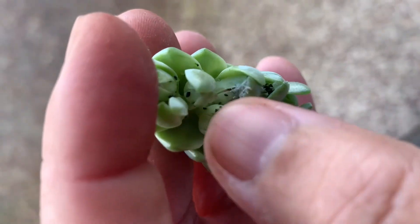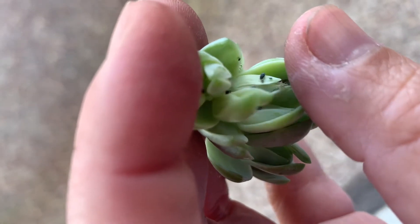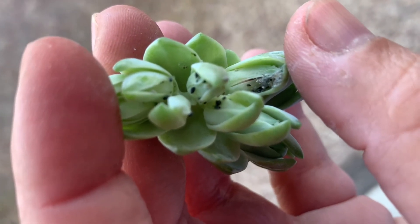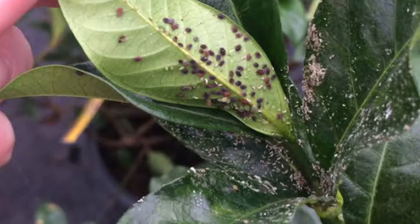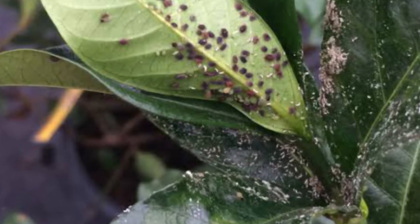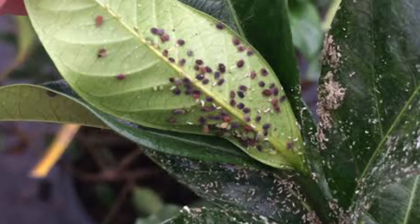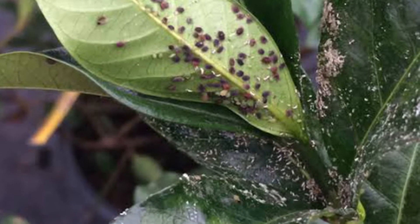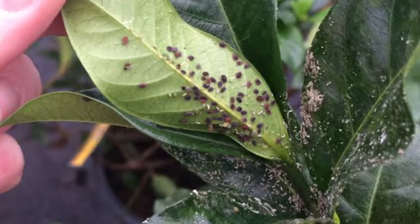Be alert for early warning signs and inspect plants thoroughly. Aphids can be hard to spot as they nestle in leaf joints and on the underside of leaves. That's why we need to check under leaves and in the leaf joints of our plants. Often, the first warning sign on indoor and greenhouse plants is the sticky honeydew on the leaves beneath the initial cluster.